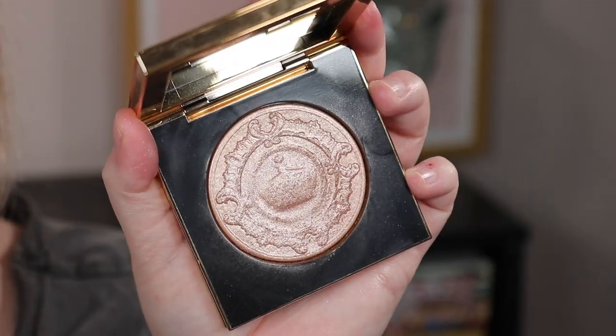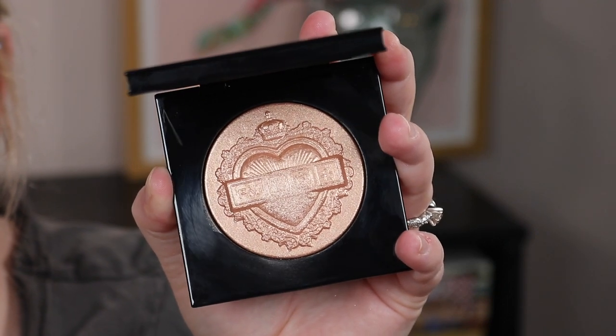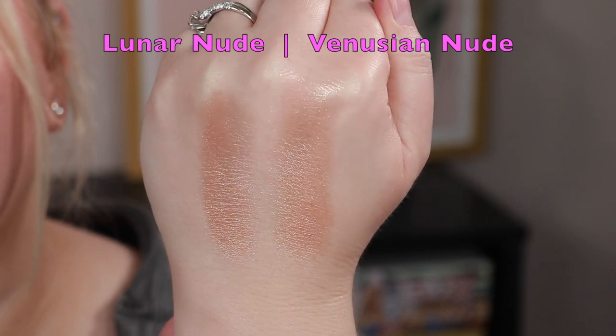The last thing I picked up from Pat McGrath's holiday collection was the highlighter. I'm obsessed with last year's highlighter — I've been using it all year in the shade Lunar Nude. When I knew she was coming out with a highlighter this year, I was jumping on it. But I have to tell you: this is literally the same shade as last year's. If you have last year's, you do not need this one.